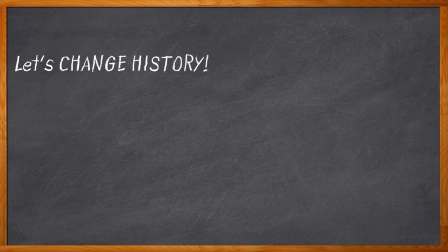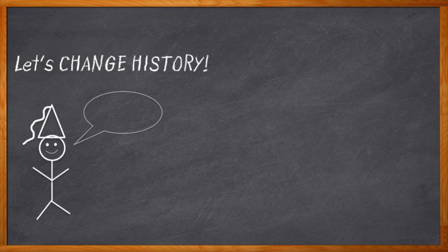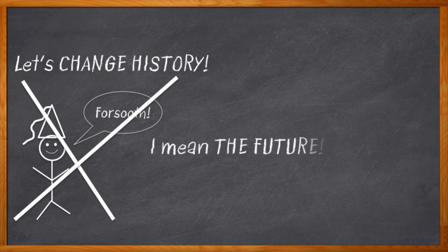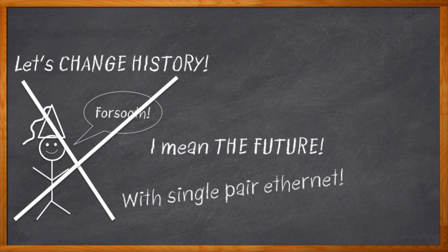If you could change history, would you? I don't mean going back to the Middle Ages or something like that. If you could work on an electronic design today and you knew your work would help usher in a new world of technology, would you? How are we going to change history today? With some single-pair Ethernet. That's how.